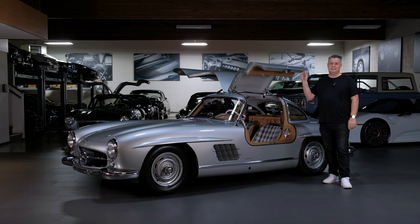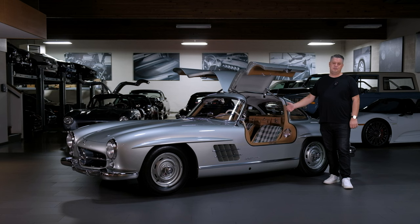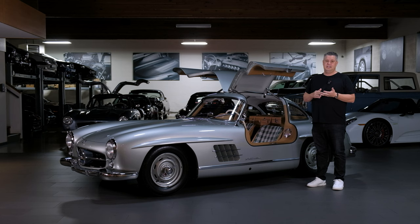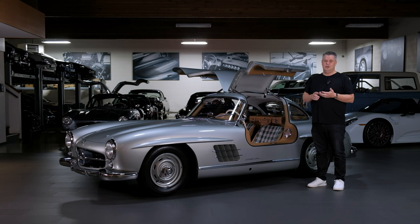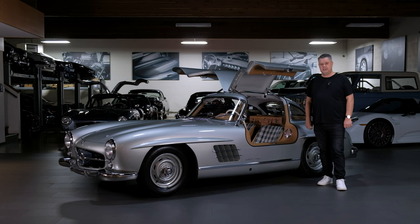Every 300SL has a body stamp, a body tag on the inside of the vehicle, a motor tag, a motor stamp, a chassis stamp, a chassis tag, the left axle, the right axle, the rear end, the transmission, and a frame sequence stamp — all of which match the original data card from the Mercedes-Benz Classic Centre. That data card gives you all the production information: original colors, original options, and exactly what configuration it was built in new, verifying all the numbers on the car. This is what we call an entirely numbers-matching car — end to end, every single number matches the original data card, or birth certificate, from new.